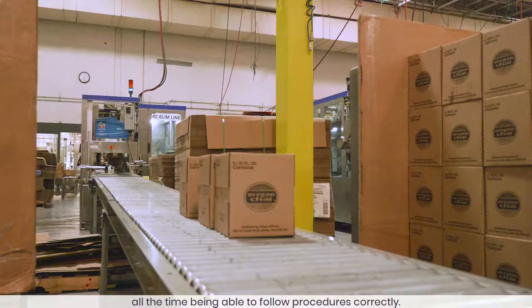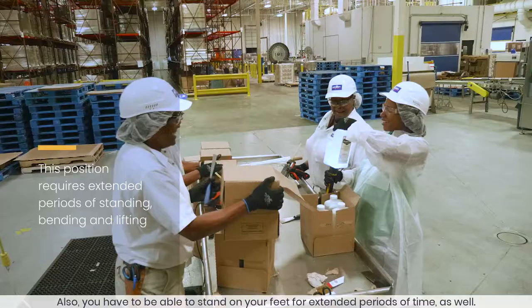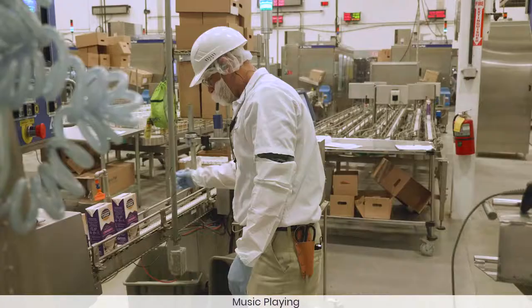You're lifting bags between 40 to 50 pounds all the time, being able to follow procedures correctly. You also have to be able to stand on your feet for extended periods of time as well.